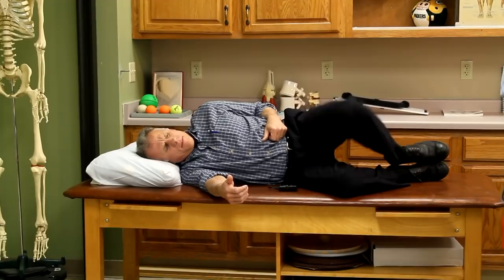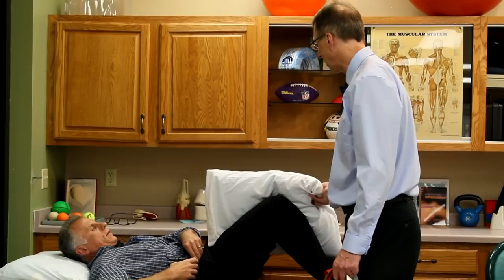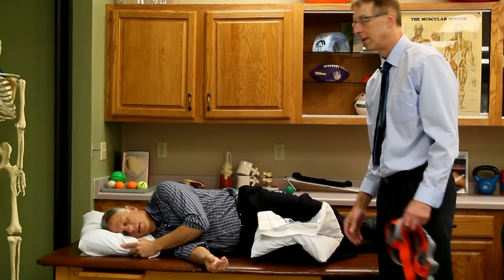One more tip: if you have pes anserine bursitis and you're sleeping on your side, you want to take pressure off that bursa by putting a pillow between your legs. A doubled-up pillow works especially well.